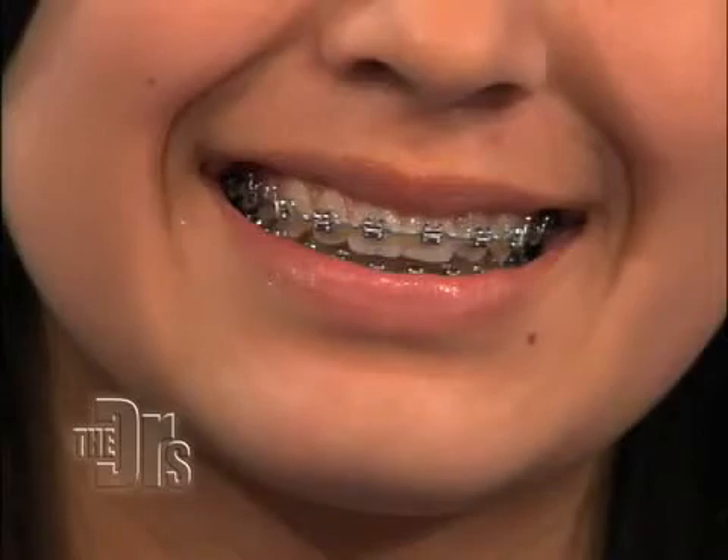And you know what? You take a look, too. Woo!